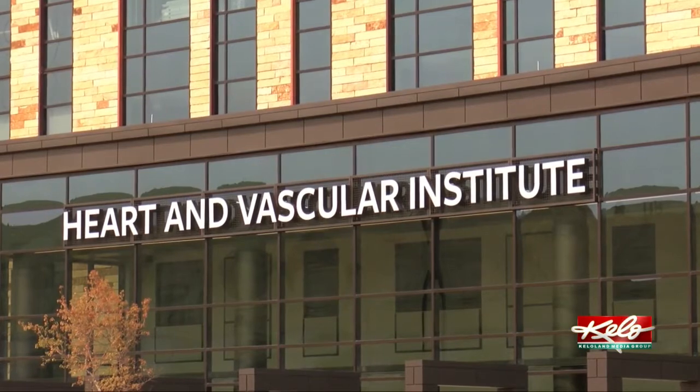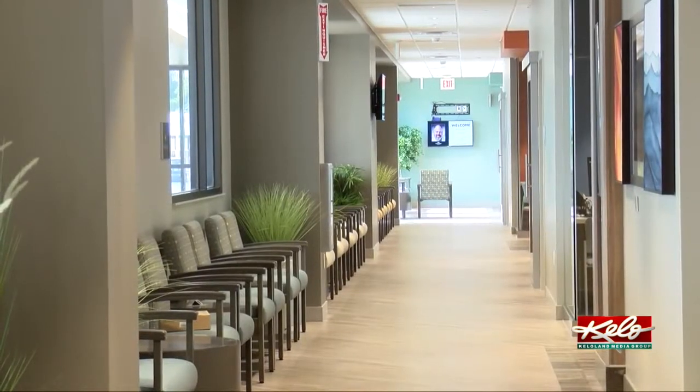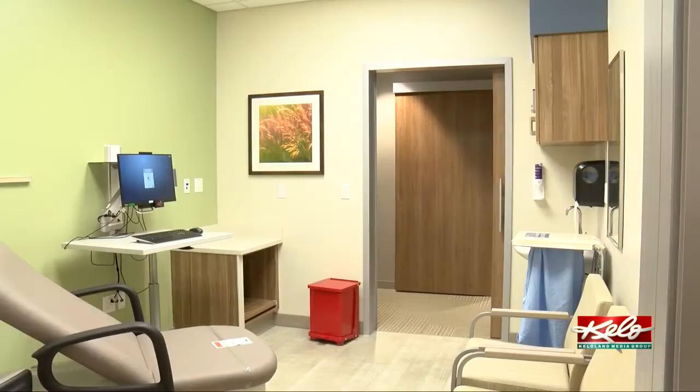Paola Biesla is the director of operations for the Heart and Vascular Institute at Monument Health. She says the old heart and vascular facility was located about a mile south of the hospital. Now it's under the same roof.